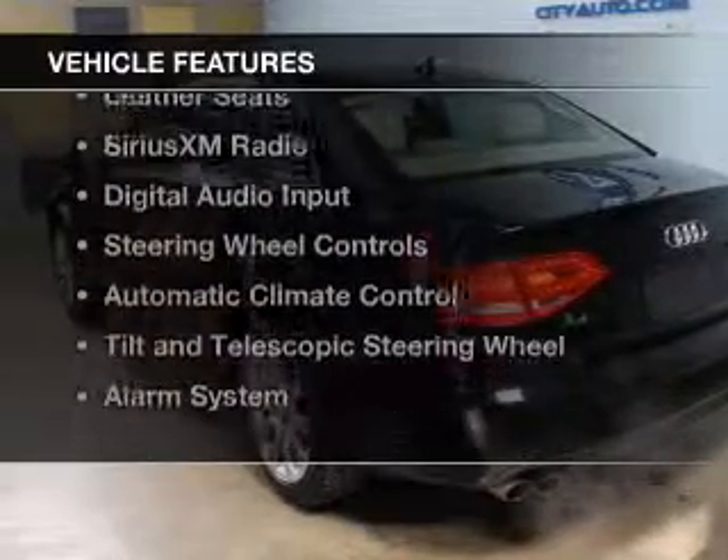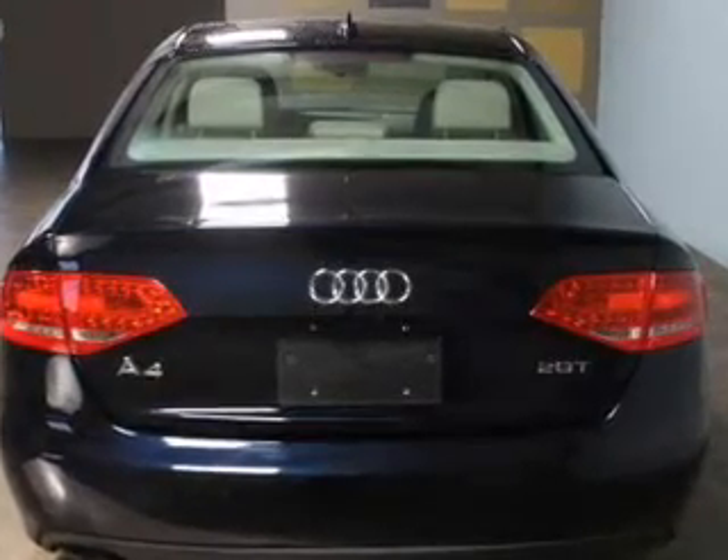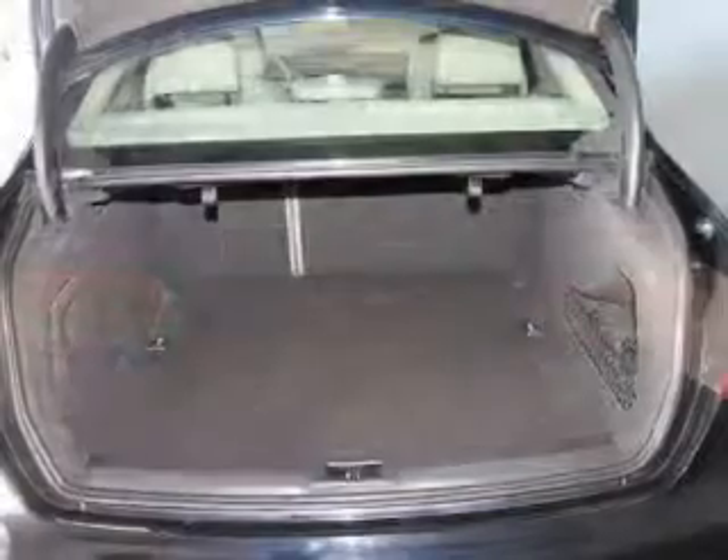The features include a turbocharger, a power sunroof, electric trunk, leather seats, Sirius XM satellite radio, and digital audio input.